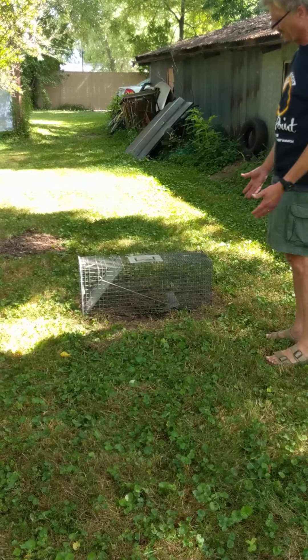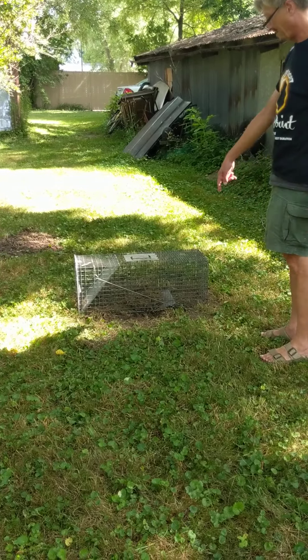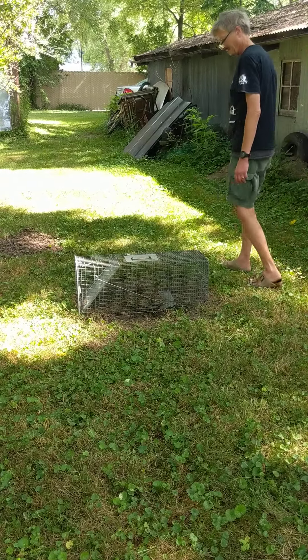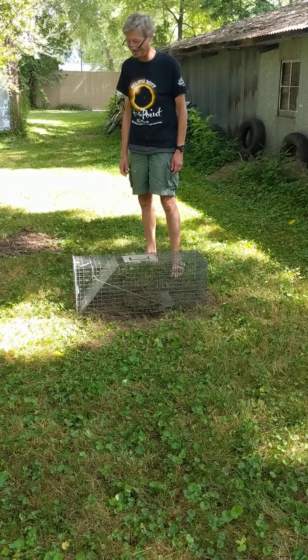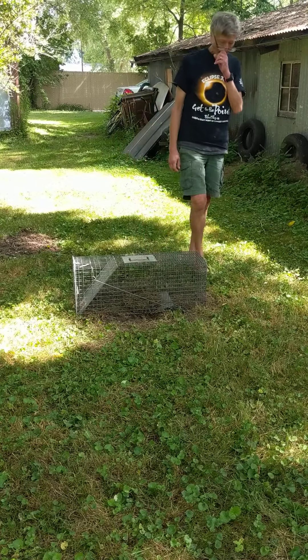I don't know how I got all that grass in the cage, but look how much dirt is in there. It wanted something cozy to sleep on. I'm glad that went really smooth.